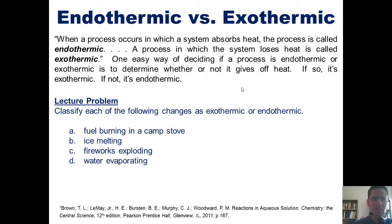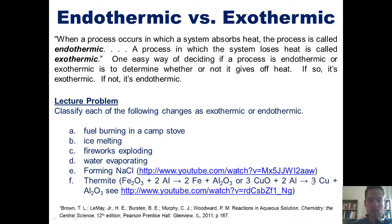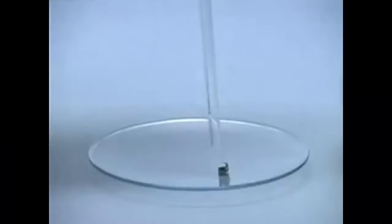Here are two interesting examples you might not have enough personal experience with to deduce on your own: the formation of sodium chloride and the thermite reaction. We'll finish this by showing YouTube videos of each of those individual examples. Please stay tuned for our next installment of Chapter 5's coverage of thermodynamics.